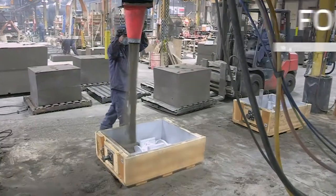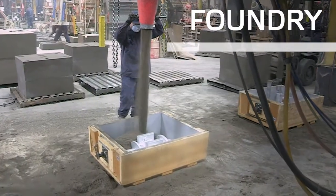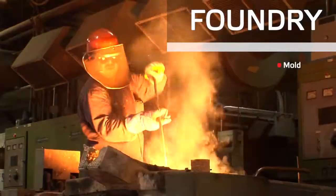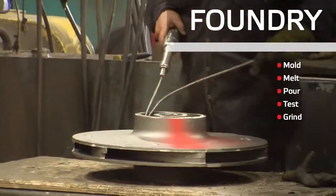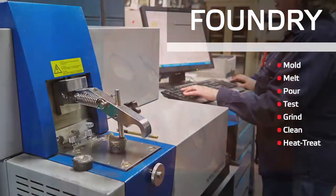The core of our process takes place in our air set sand foundry, where we mold, melt, pour, test, grind, clean, heat treat, and inspect.